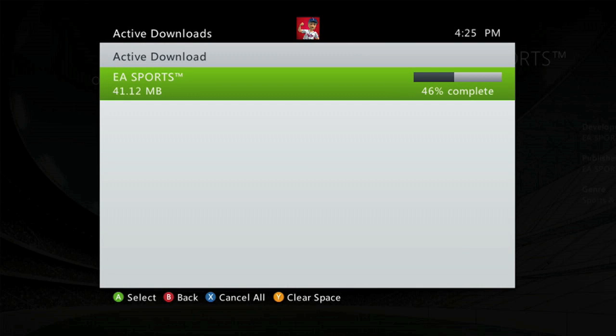Alright guys, welcome to Sports Gaming Universe channel here on YouTube. This is your reminder — you've been warned — tonight in just under 3 hours, I start my 24-hour NHL 13 live stream right here on my channel.